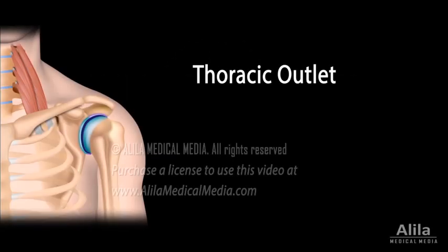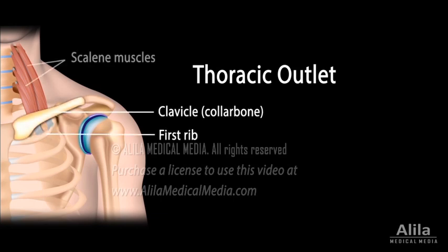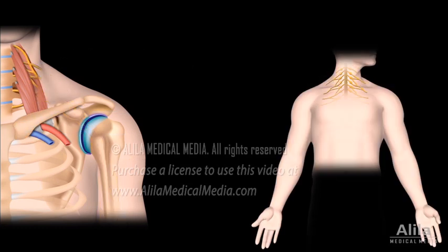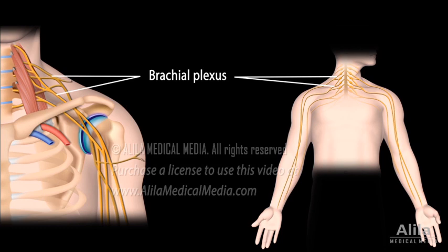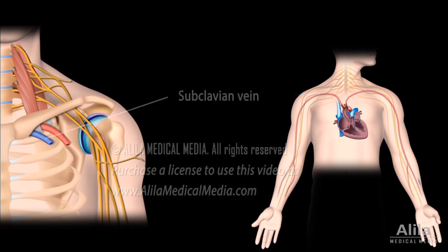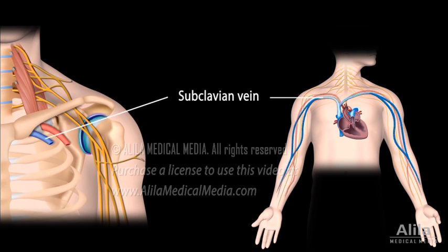The thoracic outlet is the space between the clavicle and the first rib, through which pass the nerves and blood vessels supplying the shoulder and arm. The nerves, altogether known as the brachial plexus, control muscles and provide sensations. The subclavian artery carries blood out to the arm, while the subclavian vein drains blood back.